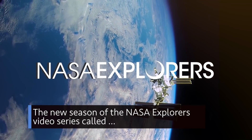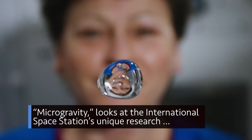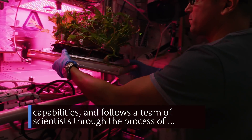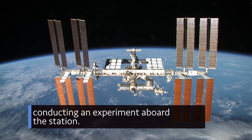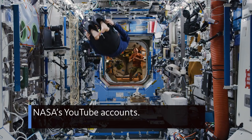The new season of the NASA Explorers video series called Microgravity looks at the International Space Station's unique research capabilities and follows a team of scientists through the process of conducting an experiment aboard the station. Episodes are available on the NASA Explorers Facebook and NASA's YouTube accounts.